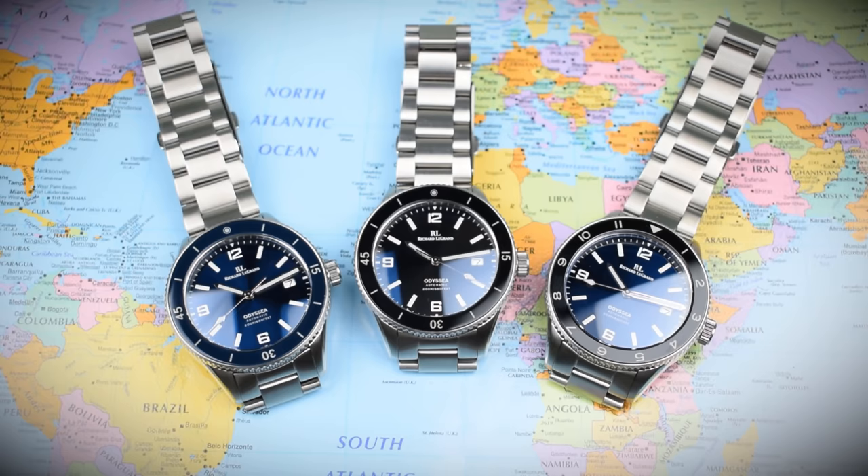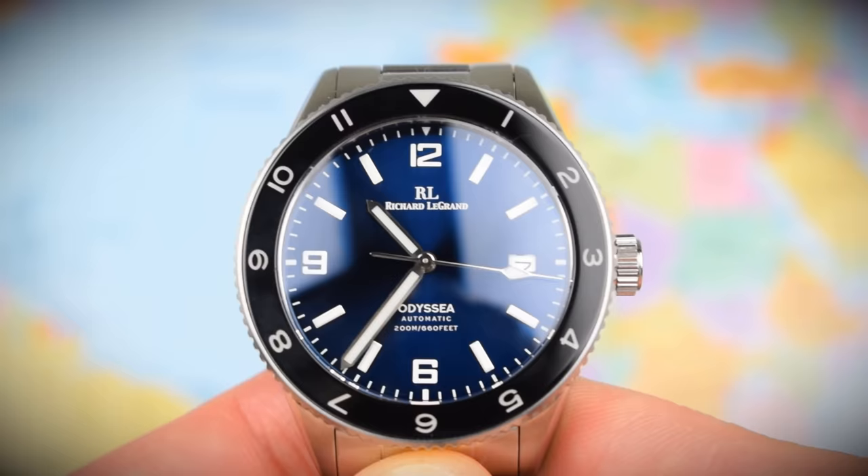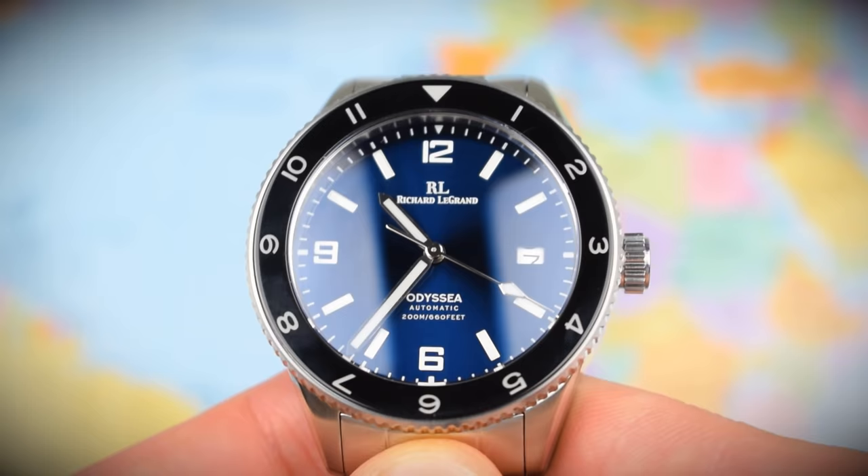First up is the RLG Odyssey 2021, AKA the Odyssey Mark IV. Now this is the artist formerly known as Richard Legrand Watches — they've officially rebranded as RLG Watches with a new logo. I looked at the Odyssey Mark II and Mark III but not the Mark I. When I looked at the Mark II in 2018 it blew my tiny mind — one of the best-looking micro brand dive watches to that point. Sapphire bezel insert for 300 US dollars — great value — and they sold a bunch of them as a consequence.